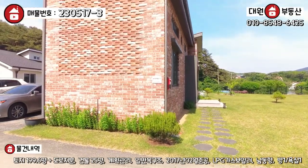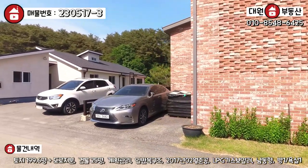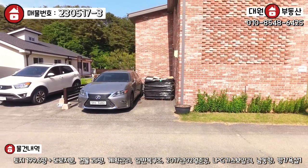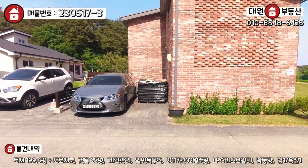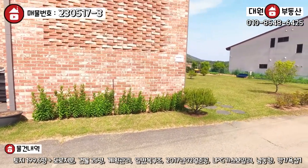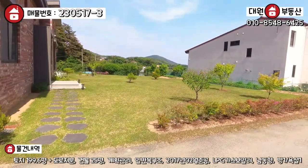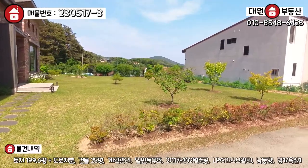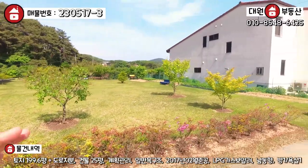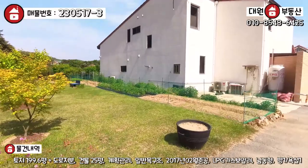정면에 보이시는 빨간색 벽돌집이 오늘 주인공 되겠는데, 일단 뒷면에 한번 볼게요. 여기다 주차할 수 있는 공간이 이렇게 돼 있습니다. 전용 주차장 한 두 대 정도 마련이 돼 있고, 주차장 밑에는 정화조가 매립이 돼 있어요. 그리고 지금 잔디 관리도 굉장히 잘 돼 있습니다. 세컨하우스인데도 불구하고 관리가 굉장히 잘 돼 있는 모습 볼 수가 있어요.